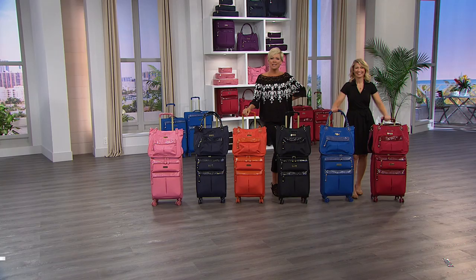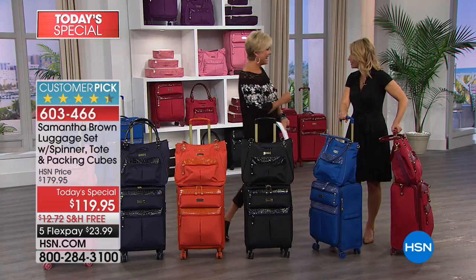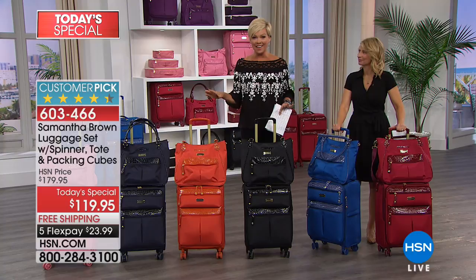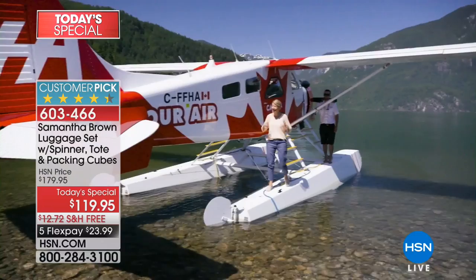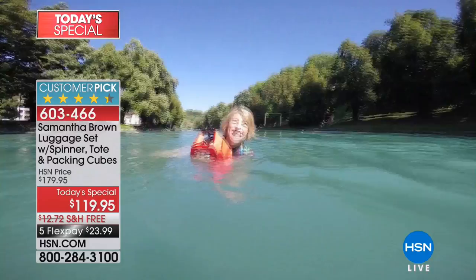It's great to have you, Samantha. Happy seventh anniversary at HSN. This woman has sold over 1.2 million pieces of luggage here at HSN in those few years. This is our best-selling line — you can understand why. This woman has traveled the globe — how many countries are you up to now? Around 67. What an exciting career. And you've learned along the way what works and what doesn't. That's why you share your expertise with us, and this Today's Special is on fire.